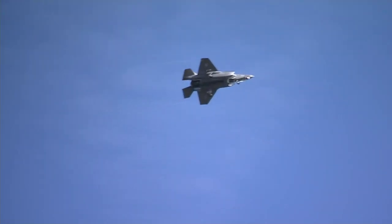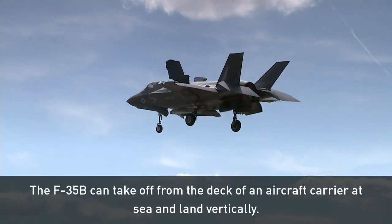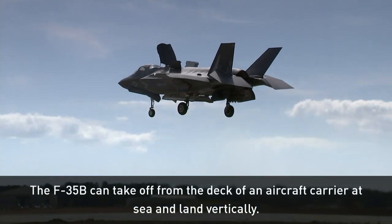And this is what that money gets you: a highly advanced jet that can take off from the deck of an aircraft carrier at sea and land like this.